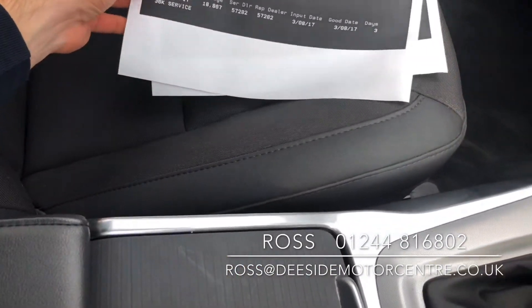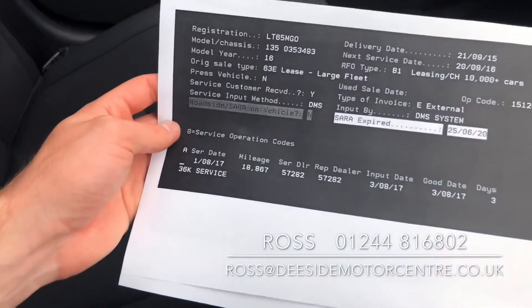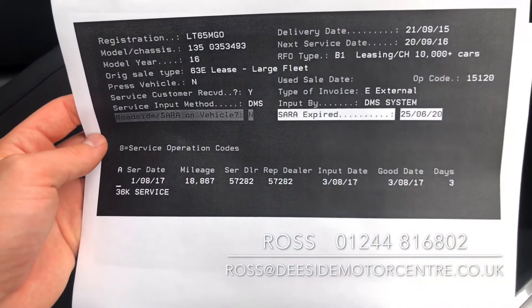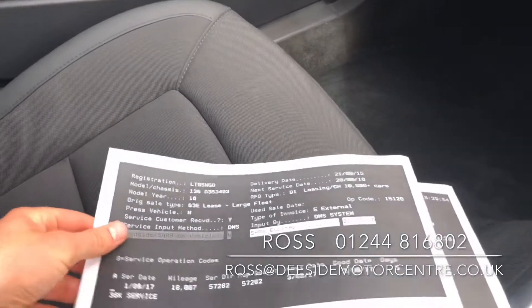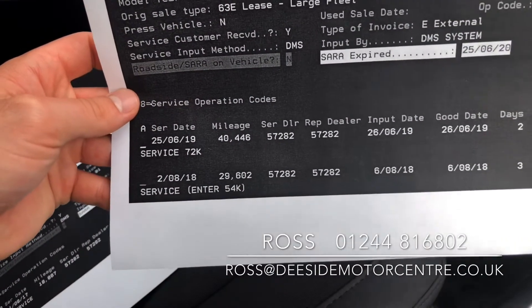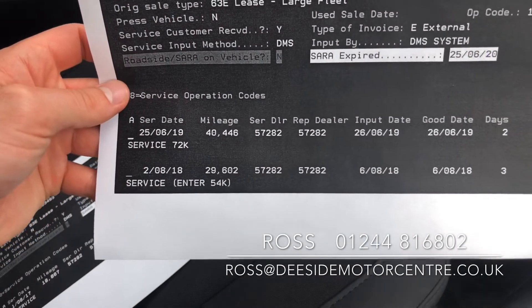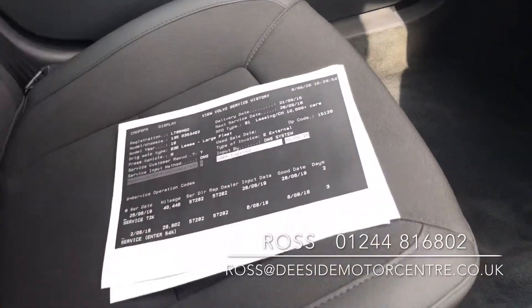It's yet to go through its final valet, but it's been well looked after. We've got the service history here, done by Volvo in 2017 at 18,000 miles, then again in 2018 at 29,000 miles, and 2019 at 40,000 miles. So it's been well cared for.